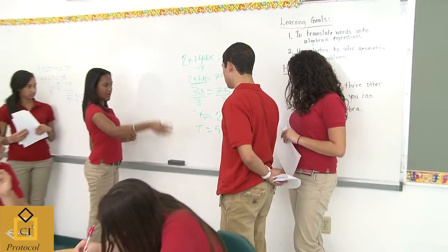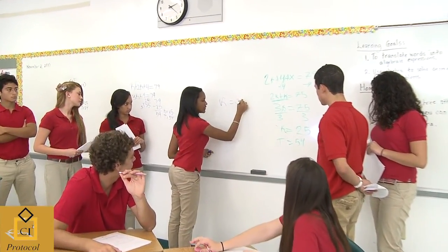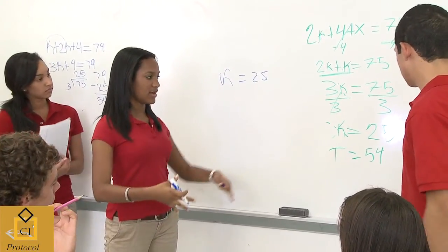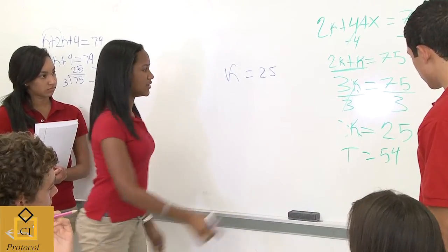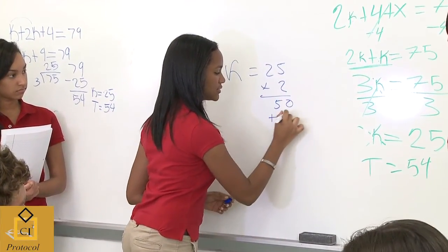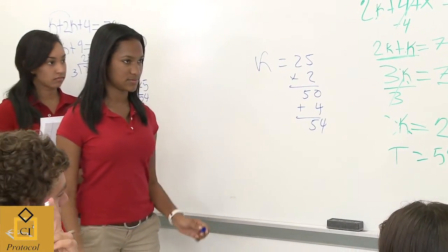Instead of just going through all the creation again, since it tells you that Toshihiko is four more and times two than Kyoko, then you do times two equals 50, and then plus the four equals 54, and that's Toshihiko's age. Very nice job.